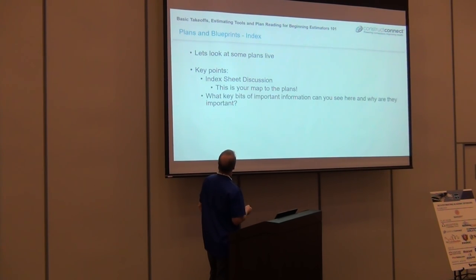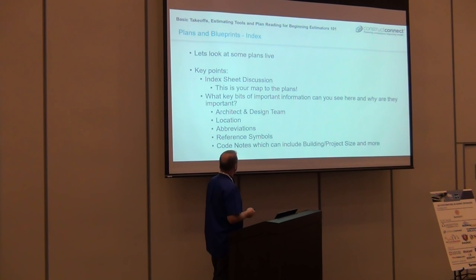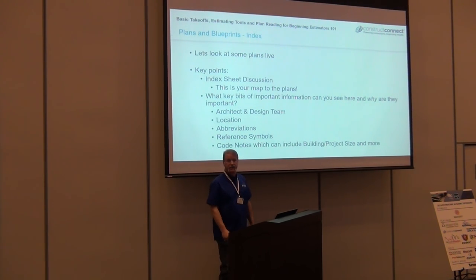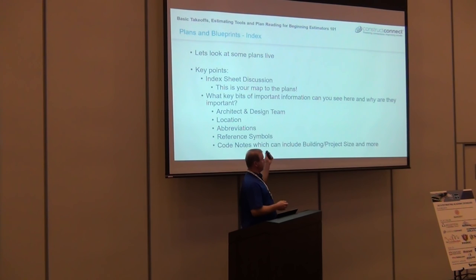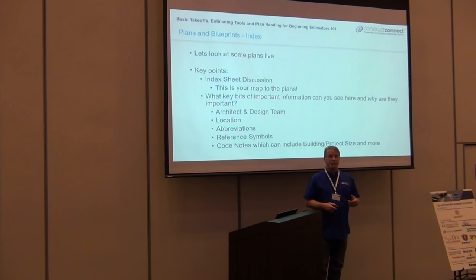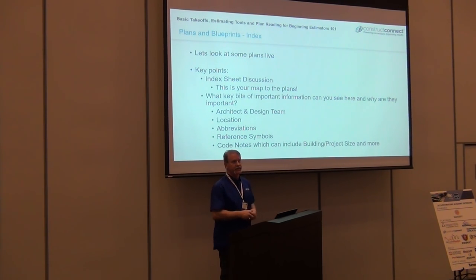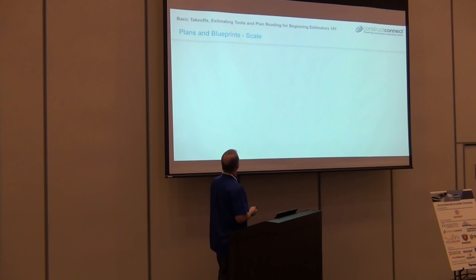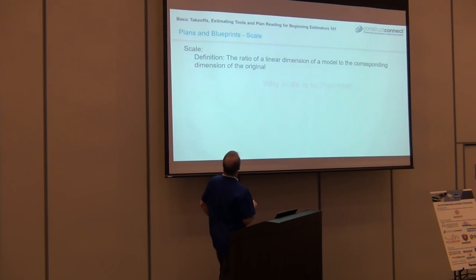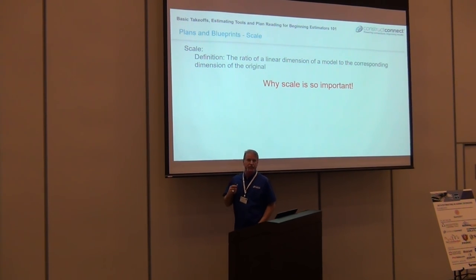The title sheet is your map of the plans. It covers location, abbreviations, symbols. And code notes — I didn't even mention those. On the title sheet, it gives you all the code references: building size, two-story, three-story. Some may give you fire rating and other requirements right there. All sorts of information is on that sheet.